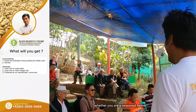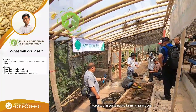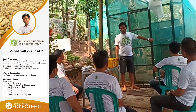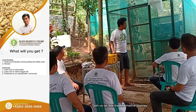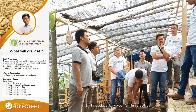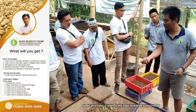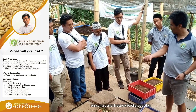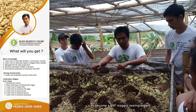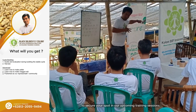Whether you're a seasoned farmer looking to enhance your livestock feed production, or a beginner interested in sustainable farming practices, our training caters to all levels of experience. Join us on this transformative journey and unlock the potential of BSF maggots in revolutionizing your farming practices. Enroll in our comprehensive BSF maggot training program today and take a significant step towards sustainable agriculture and livestock feed production. Don't miss this opportunity — contact us now to secure your spot in our upcoming training sessions.